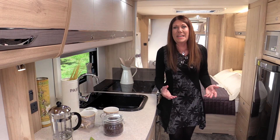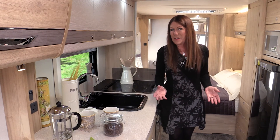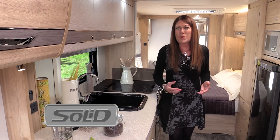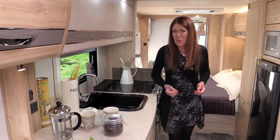These are caravans designed for discerning buyers who appreciate the finer things in caravanning life. And of course they have fully bonded solid construction, Explorer's revolutionary and unique construction system which is backed by a 10 year warranty.